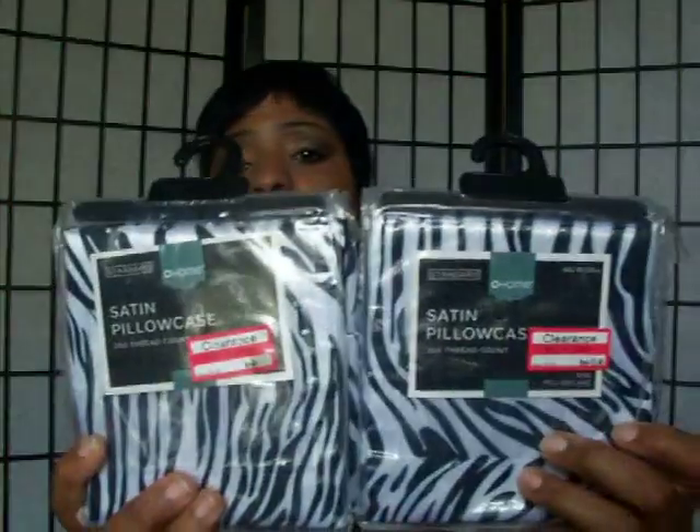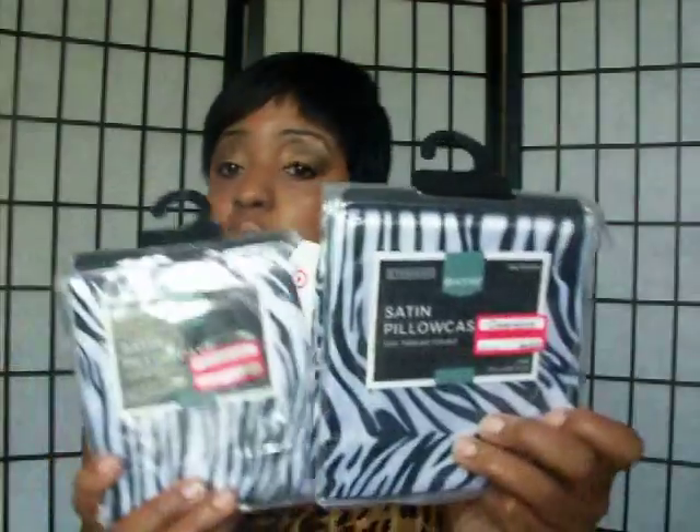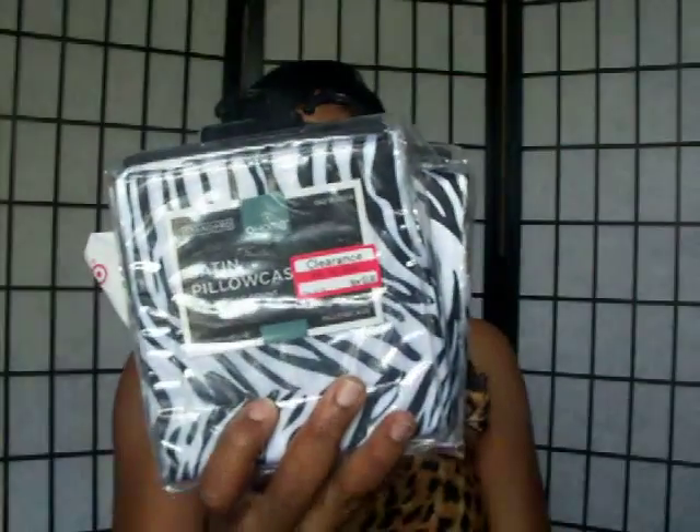Then I went over to Target and I found these satin pillowcases for $3.48. I always sleep in a satin cap or satin pillowcase — it doesn't match my bedsheets, but when I'm trying to protect the hair, these are really wonderful. $3.48 for satin pillowcases. Always need something to protect the hair, ladies.